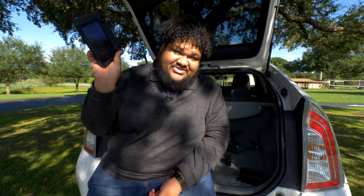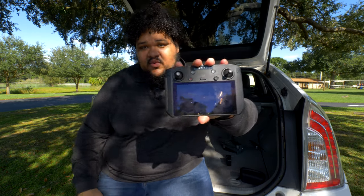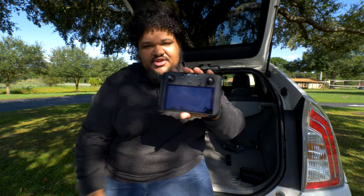This is the controller I use. With DJI Mavics, you can actually use your phone and plug it into a controller. However, this is the DJI Smart Controller, and I love this thing. It makes it so much easier — you don't have to use an app on your phone or worry if your phone is charged. You can just use this to control the drone and see exactly what it's showing you on this screen right here.